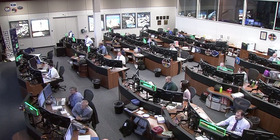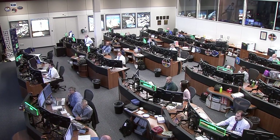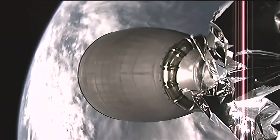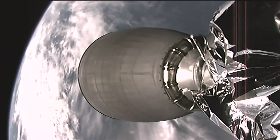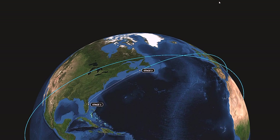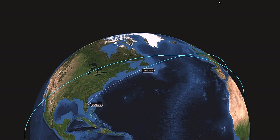Six crew members aboard the International Space Station are waiting for the rendezvous and for the contents of the Dragon spacecraft that will help them pursue science and provide resupply as well. Dragon's propulsion system has successfully primed and thrusters are ready for firing.